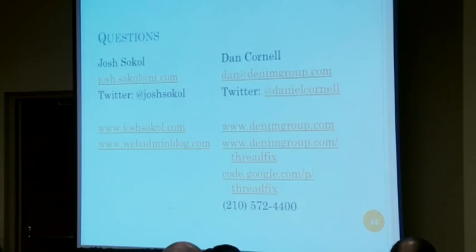I think we're out of time, but please, if you have questions, feel free to talk to us afterwards. Thank you.